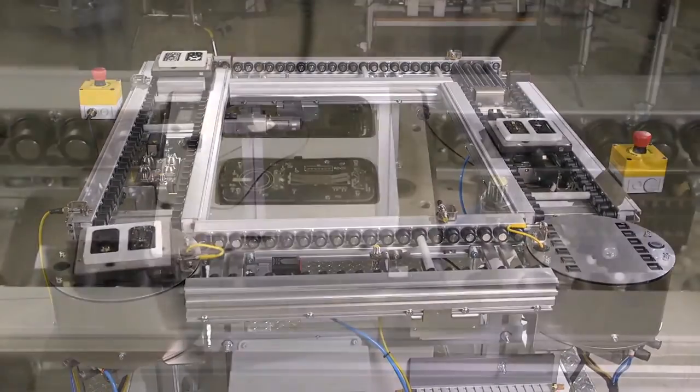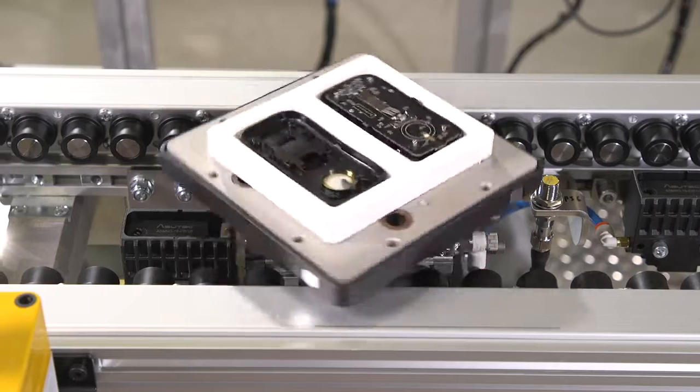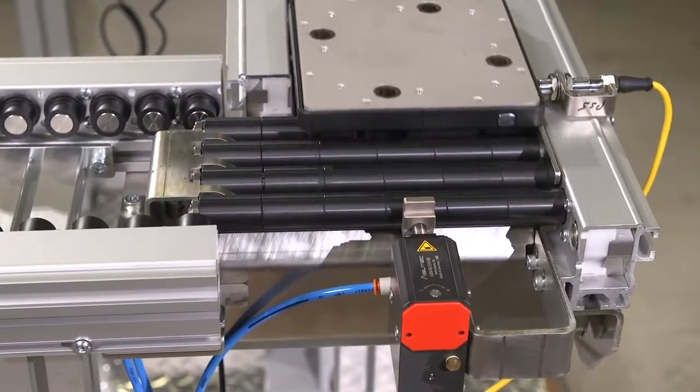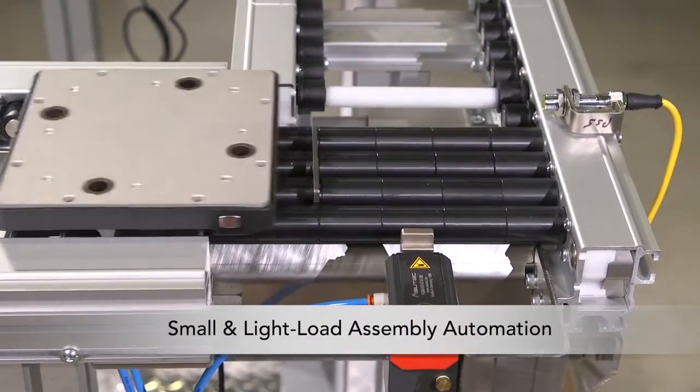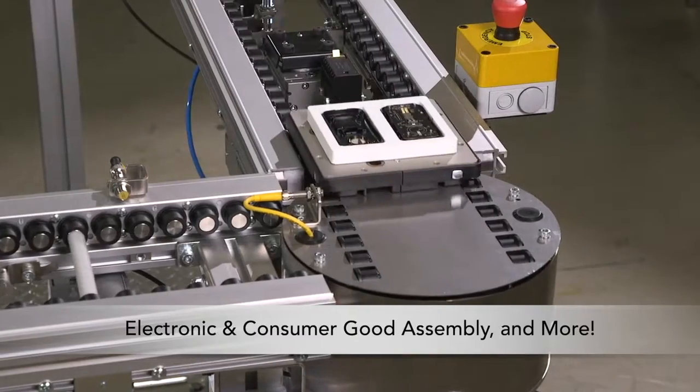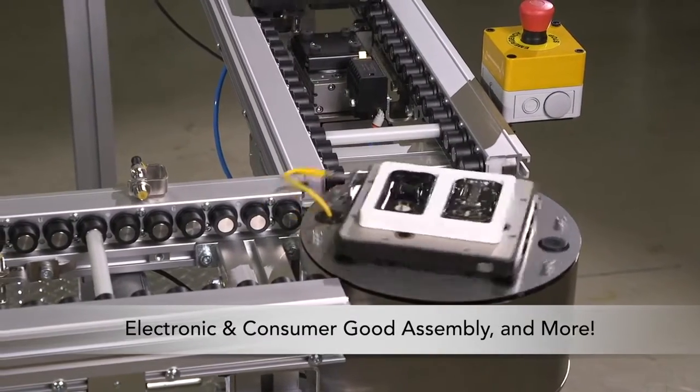Featuring a variety of innovative pallet handling modules and zoning capabilities, the ERT150 is ideal for a variety of industries, including small and light load assembly automation, medical product and device manufacturing, electronic and consumer good assembly, and more.